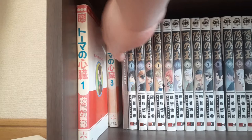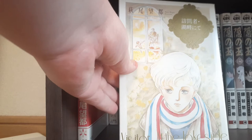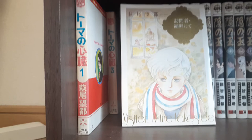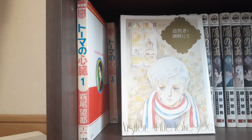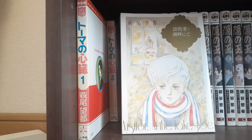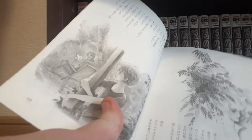We also have this one — Visitor and At the Lakeside. This is sort of an epilogue volume to The Heart of Thomas. It includes two bonus stories. The first one, the longest one, is called Visitor, and it's about Oscar going more into the complicated family situation he's coming from. The shorter story at the back is almost like told in a picture book style, and that story is about Eric.